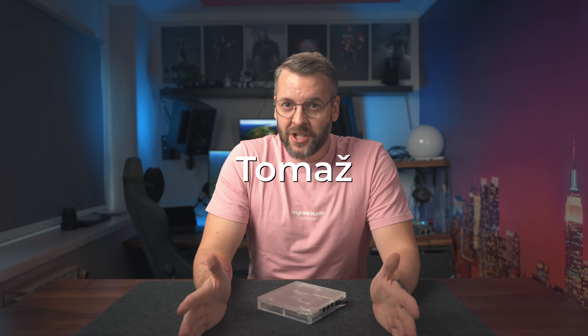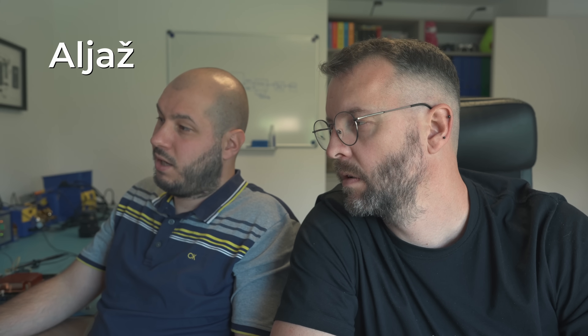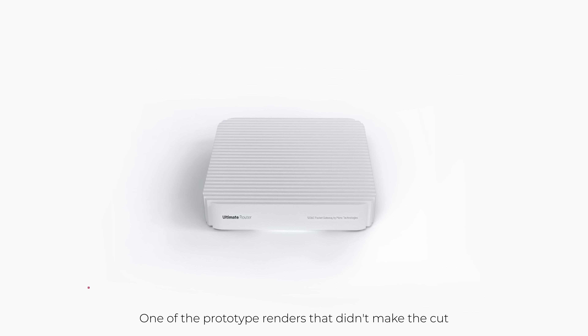Hi, if you're new here, welcome. My name is Tomas, and together with my business partner Alias, we're trying to build a high-end router that will not only look good on the shelf — or on a rack if that's more your thing — but will also easily route 10 gigabit traffic without breaking a sweat. And today, I'm going to prove its performance. To see the final design, you'll have to subscribe for the grand reveal sometime in the coming weeks.